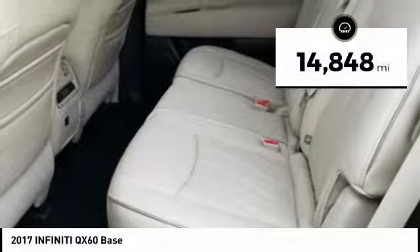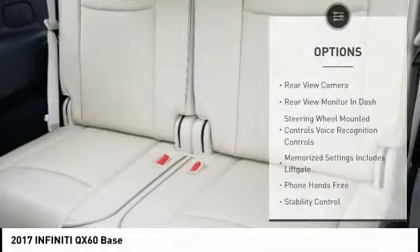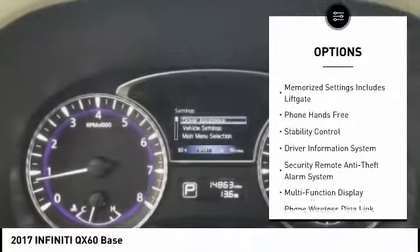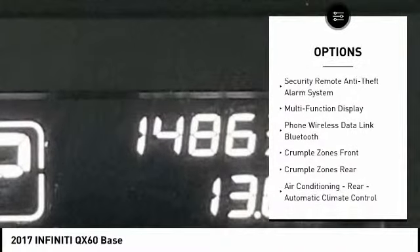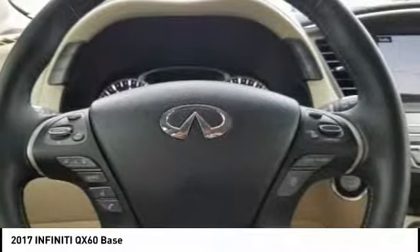This vehicle has less than 15,000 miles. Here are some of this vehicle's great options: stability control, traction control, leather trim seats, cruise control, power brakes, child safety locks, trip computer, overhead console, tachometer, and electronic brake force distribution.